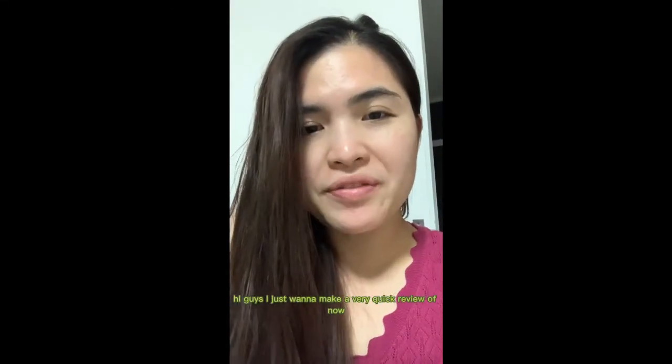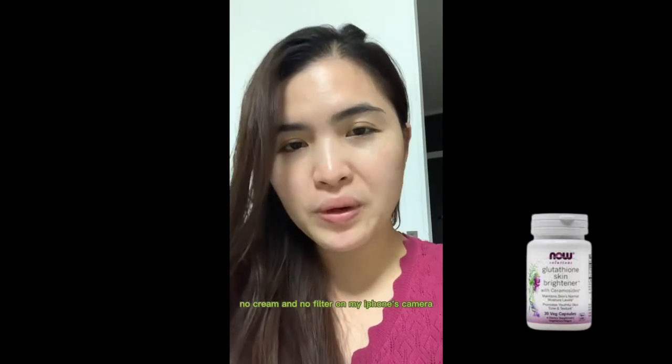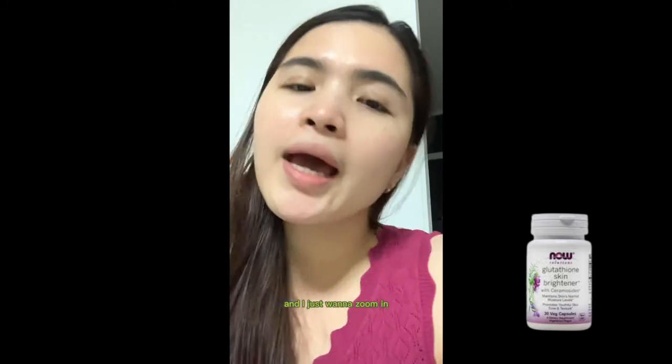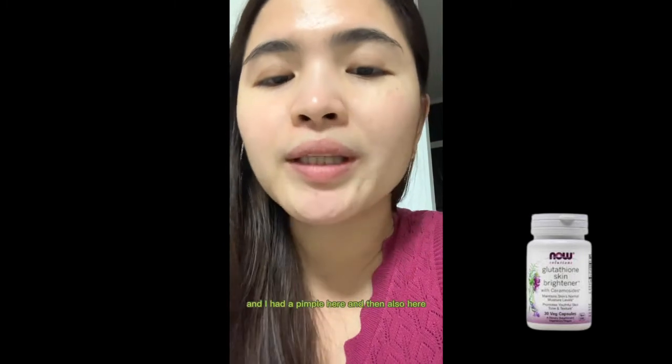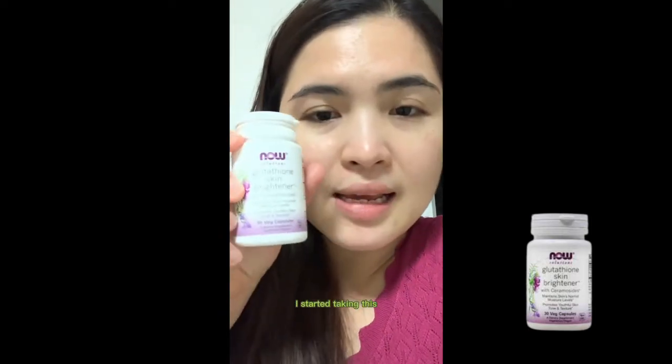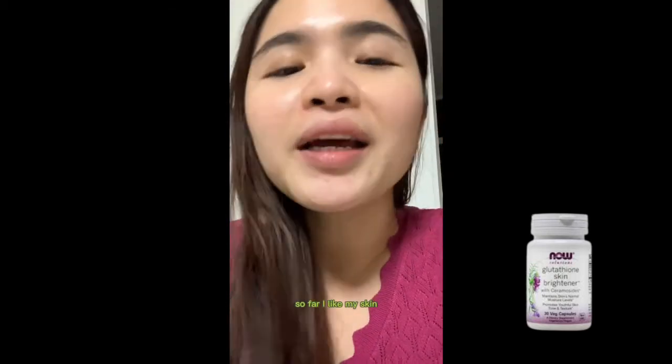Hi guys, I just want to make a very quick review of NOW Glutathione. This is what I am taking right now and it is for skin brightener. This is my face right now — no makeup, no eye makeup, no foundation, no powder, no cream, and no filter on my iPhone's camera. I want to zoom in so you can see clearly. This scar here was a really big pimple and I was really worried. I had pimples here, here, here, and there. I started taking this and after three days all my pimples literally dried up. Now I can see that all those skin spots are gone. So far I like my skin and how it looks.